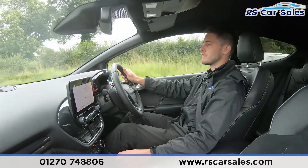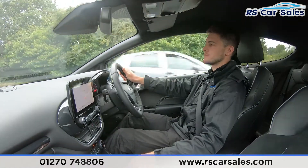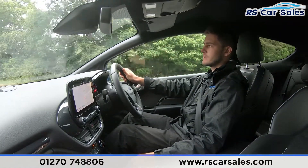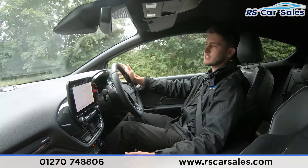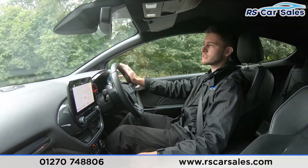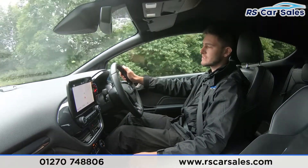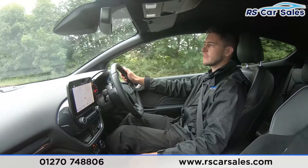We've then got our gear changes — I'm currently in fifth, down to fourth, down to third, up to fourth, then approaching some traffic so going neutral into third, down into second. As you can tell, all of those gear changes are completely smooth — no jerky motions, no unwanted sounds, all working exactly how you'd expect.